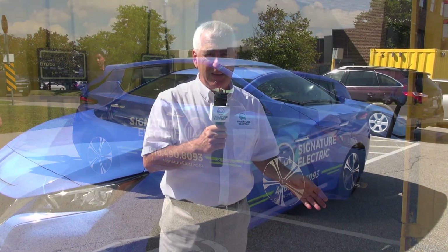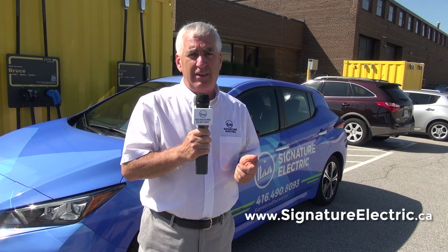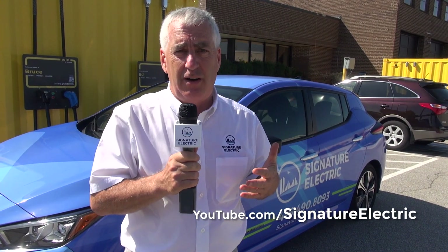Hopefully this has been something you found really interesting — I've enjoyed talking with the team here. If you're looking for more information or more videos like this, you can go to our website at signatureelectric.ca, our YouTube channel at youtube.com/signatureelectric, or give us a call if you're in the city and want to figure out if this is useful for your location: 416-490-8093. Thanks very much for joining us.